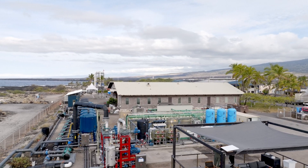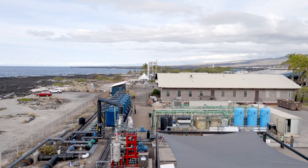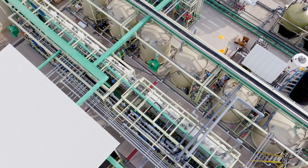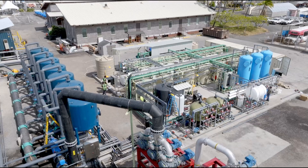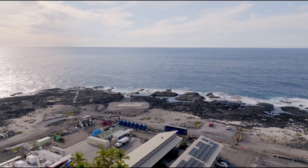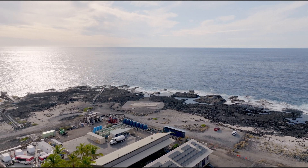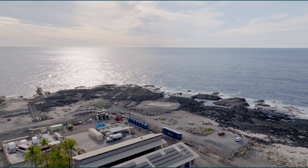There is no sequestration capacity in Hawaii, so our pipeline-grade CO2 is instead provided to local industries to improve their carbon footprint. Captura is now ready to begin the design and build of commercial systems, which can remove tens of thousands or millions of tons of CO2 per year. Inspired by nature, backed by science, and powered by the ocean, Captura is not just imagining a better future — we're building it.